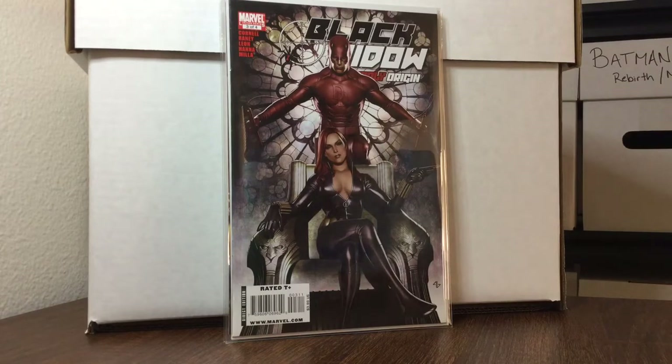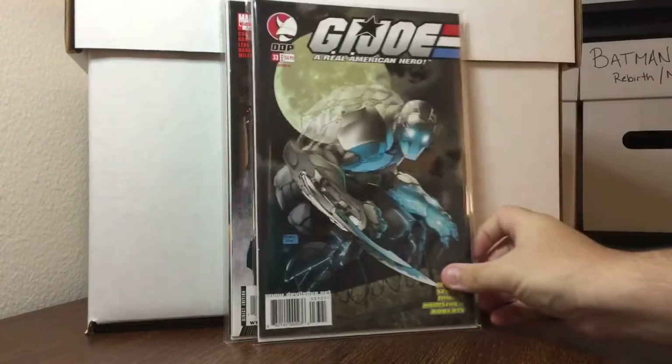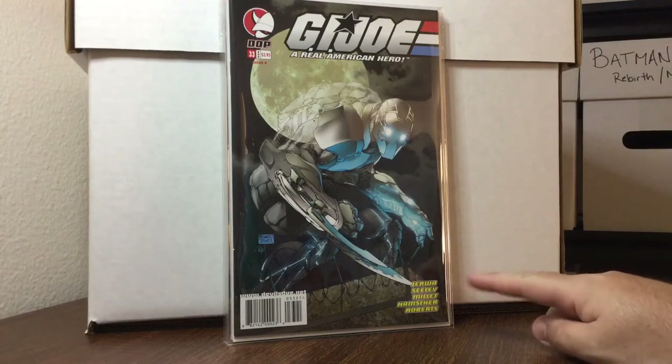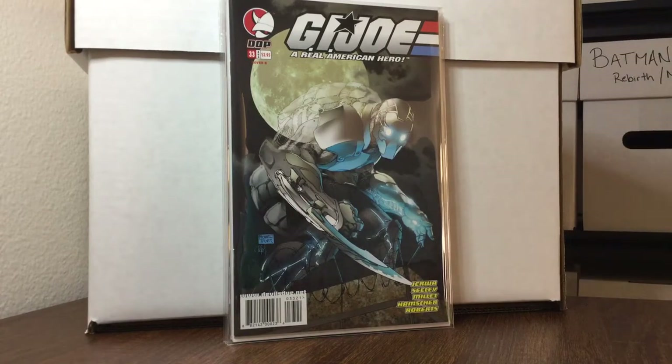Out of order but here's another book from the 50-cent sale: GI Joe number 33, the Michael Turner cover. This book goes for about $15 — happy to have that.